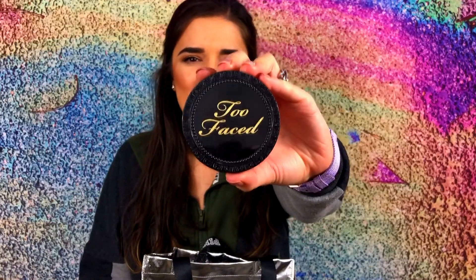The next product that I'm hoping to pan this year is the Too Faced Cocoa Powder Foundation in the shade Medium. If you guys can see, I have already panned the center of it, but I haven't panned the product around the center yet. This is really good if you want extra coverage or if you want to touch up your makeup throughout the day, and of course the packaging is super adorable.